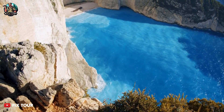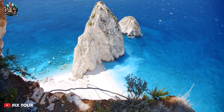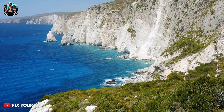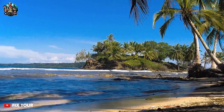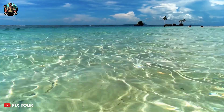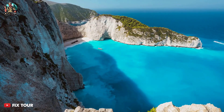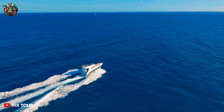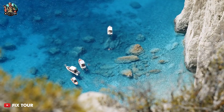This island is also known for its beautiful beaches and crystal-clear waters. The island is home to the famous Navagio Beach, which is surrounded by cliffs and accessible only by boat. It is also known for its stunning blue caves, which can be explored by boat.